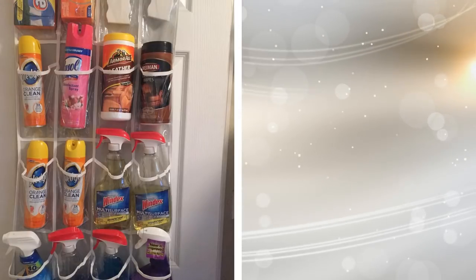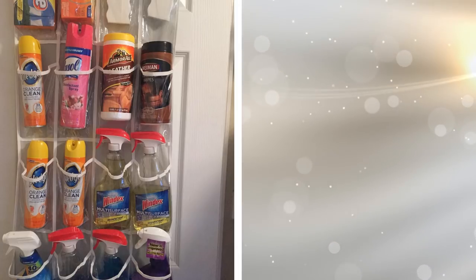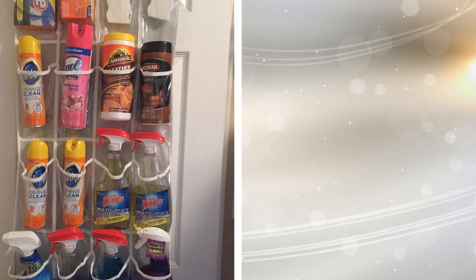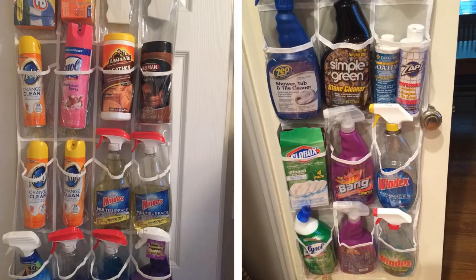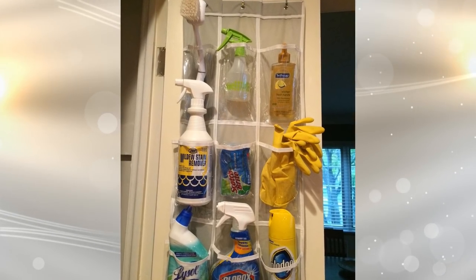8. Have you ever reached under your kitchen sink for a particular cleaning solution only to find it at the back, buried behind everything else? This organizer, which is an ordinary mesh shoe bag that now fits over a door, is just the right size to hold those cleaning bottles one per space. Hang it over the back of your pantry door in order to open up some cabinet space.